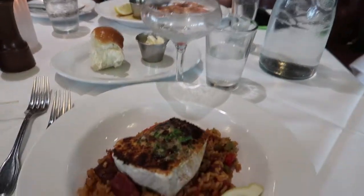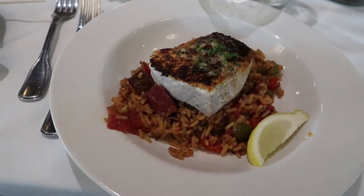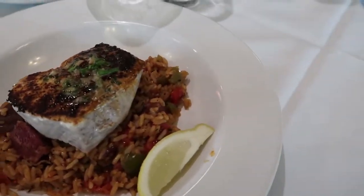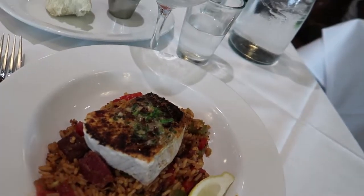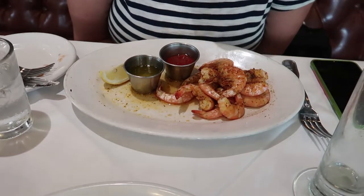Entrees are already out. I have the Cajun broiled swordfish steak — it has jambalaya rice, andouille sausage, crawfish tails, and of course wild caught swordfish steak. And Kelly got the seasonal peel and eat shrimp. They look amazing and everything smells incredible.